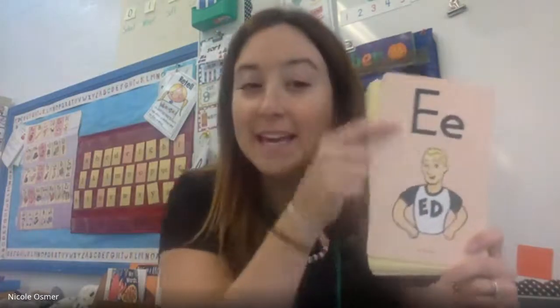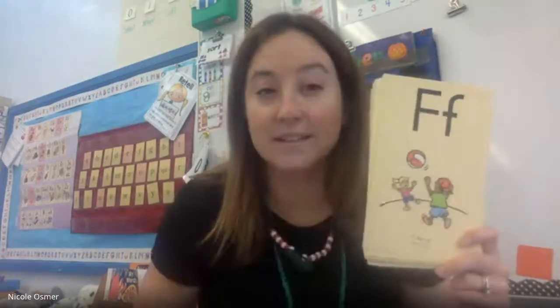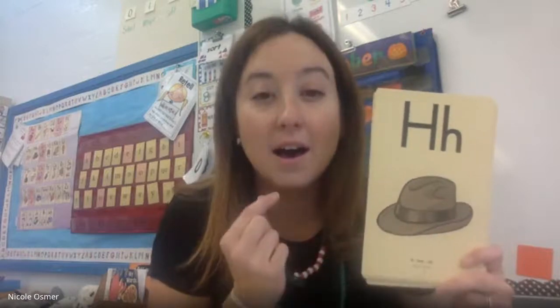E, ed, eh. F, fun, f, f — listen, make that sound with your mouth. G, game, guh. H, hat, h.